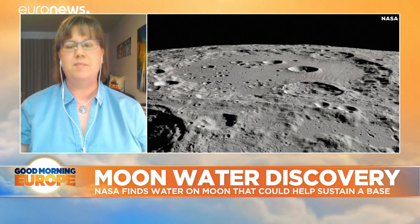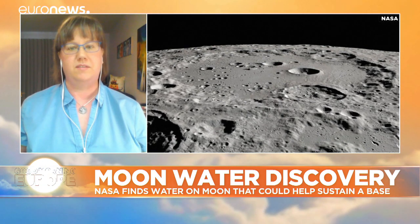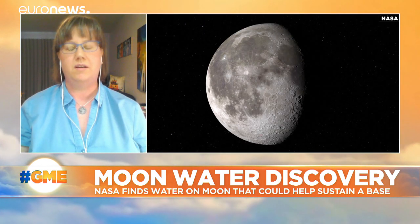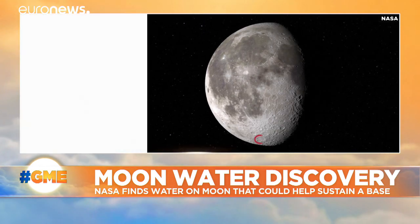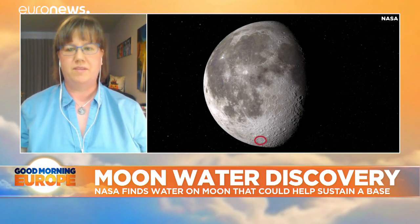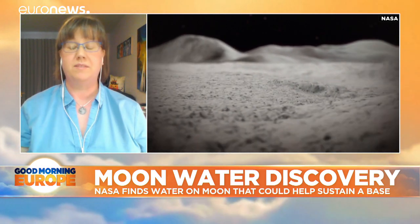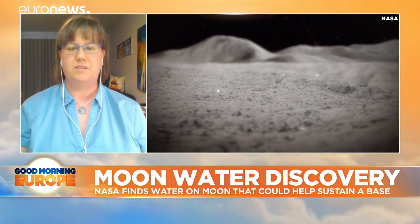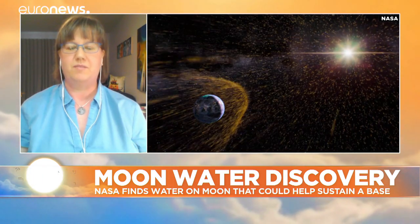Certainly any time that you can live off the land — use the resources that are there instead of bringing everything with you from Earth — that's going to make our exploration much more sustainable. It's very expensive. Every ounce of things that we have to bring with us from home makes the whole process much more expensive. We are very good at recycling water; we have learned a lot on the space station about how to get the most out of the water we bring.